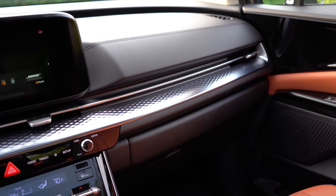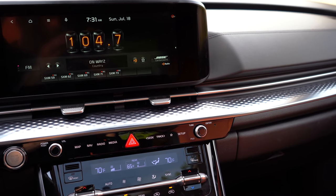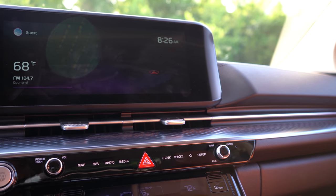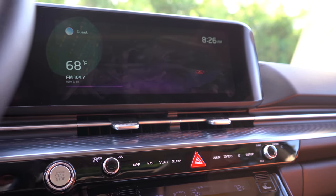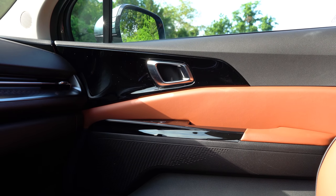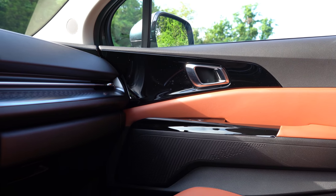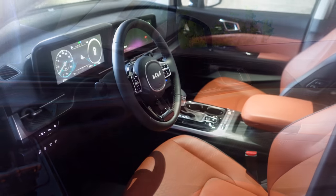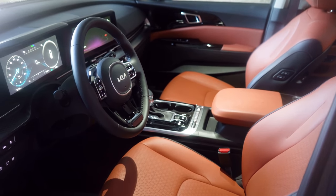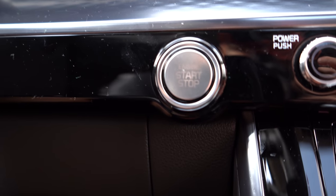Overall interior quality seriously surprised me — it's almost flawless. The doors feature gloss black accents that are easy to clean, very soft leather trim in a cool orange color, soft-touch material with stitching above the embossed accents, a silver accent line running through the air vents, and a silver-finish push-button start. All climate control is digitalized, which is a nice touch.